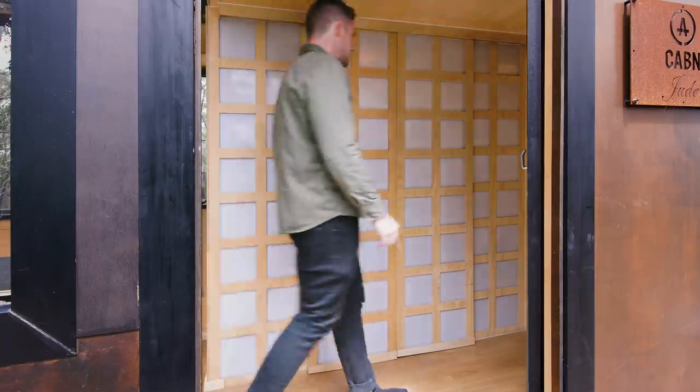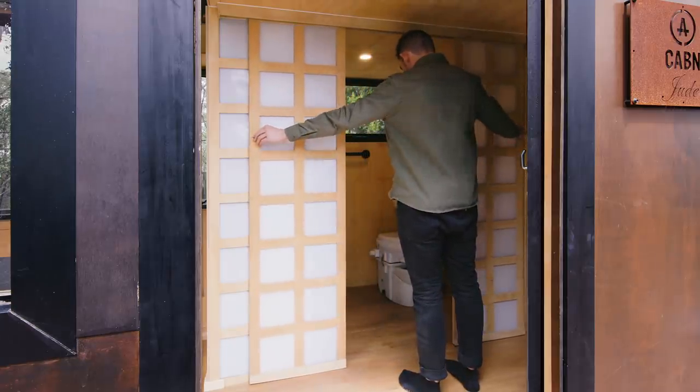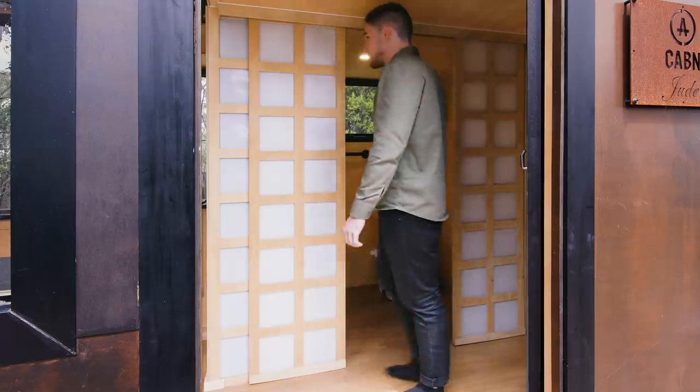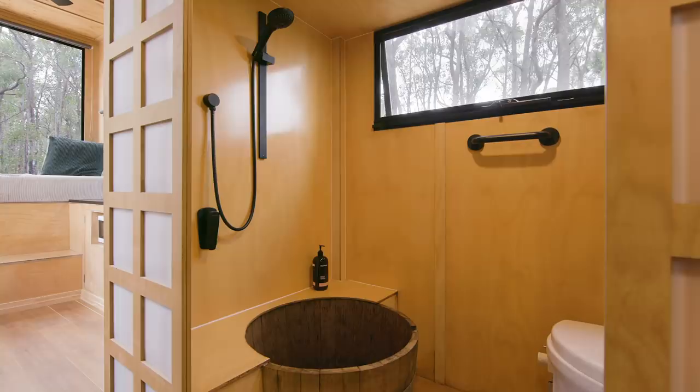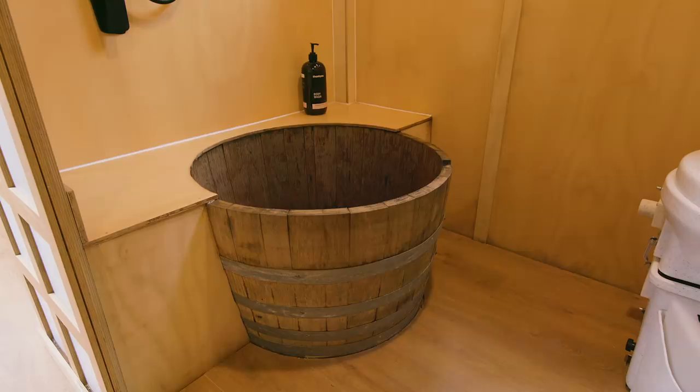For the bathroom, as you enter you'll notice the first thing you see is a bathroom door inspired by a Japanese screen. We sourced a wine barrel from a nearby winery, made it waterproof, and used that as the shower tub.